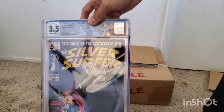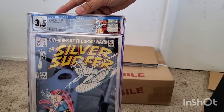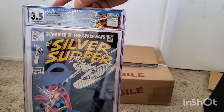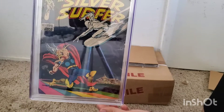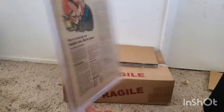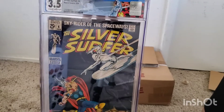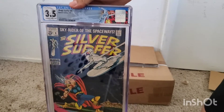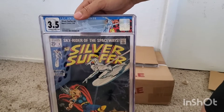First book — we have a Silver Surfer number four, CGC 3.5, off-white to white pages, and this has the Silver Surfer custom label. Look at that cover — just an awesome cover. Back side. Yeah, 3.5, I kind of figured it was around there. When I bought it raw it was pretty rough. Happy to have this.